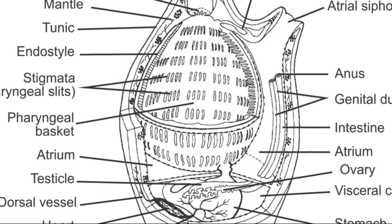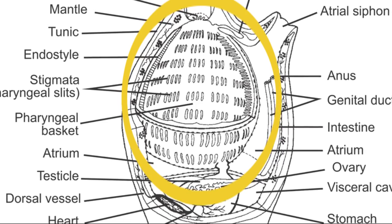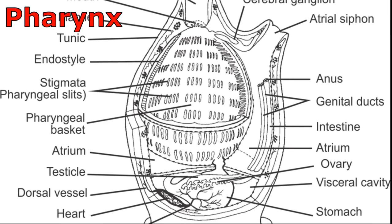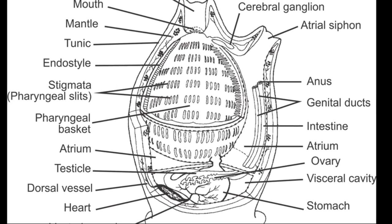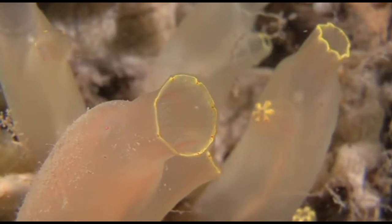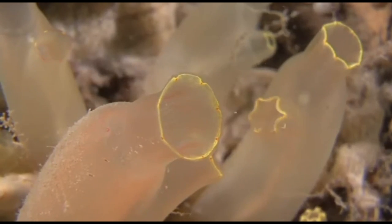Under a sea squirt's tunic, a muscular body wall encloses a large gill sac called the pharynx, which takes up most of the space inside. The heart, blood vessels, nerves, reproductive organs, and digestive system surround the pharynx. The heart is unusual in that it reverses every 50 beats or so, changing the direction of blood flow throughout the body.